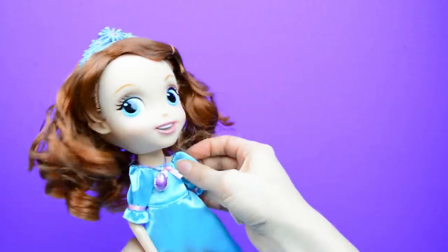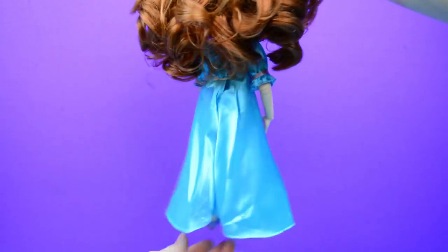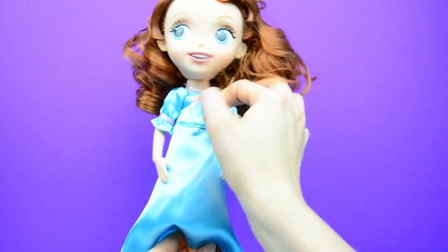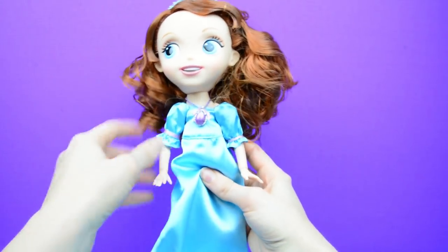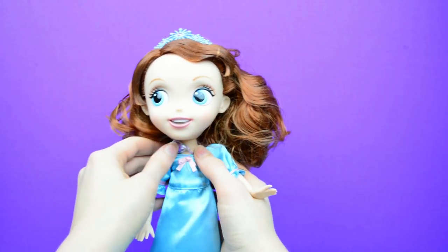And there it is — this is Sophia's nightgown that she wears to sleep in. It's a very cute and simple dress. She has her purple shoes on — you put them on her! Do you like this one, Emily? That one's very pretty. I like the pink bow on it.